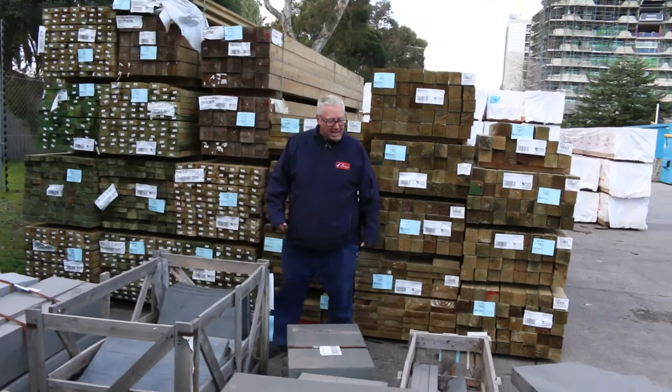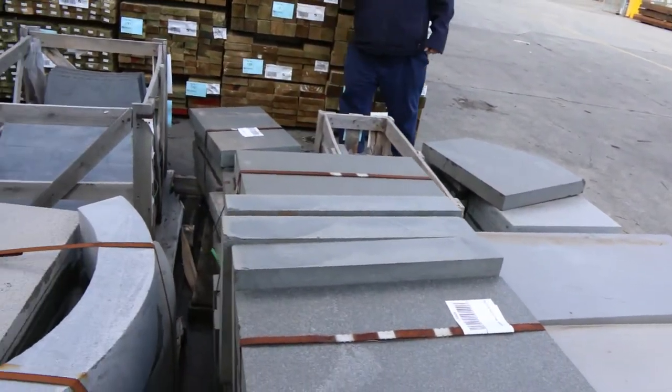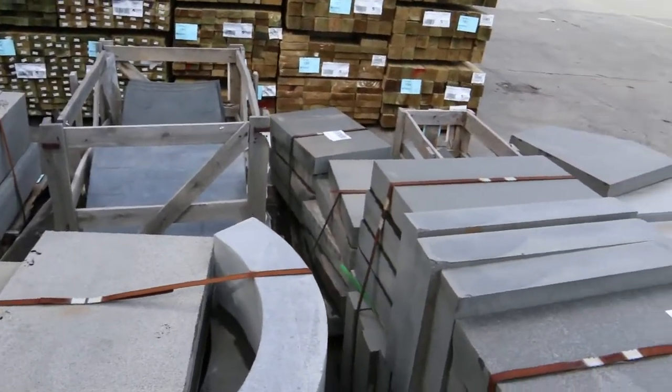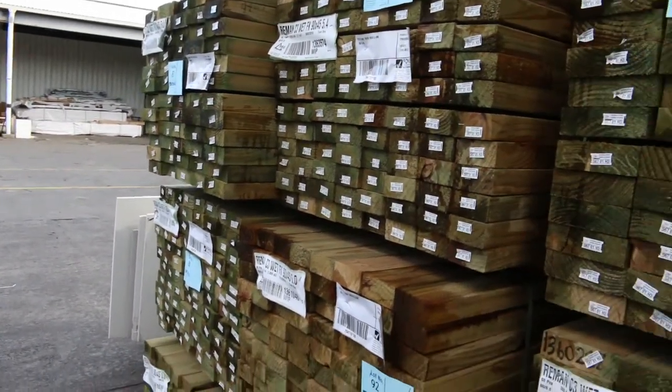Have a look at all the stone paves we've got this week. We've got heaps of pallets in once again, a good variety of different sizes there in the stone. Some more long length treated pine here on the opposite side — 95 by 45 and 140 by 45, 6 metres there.